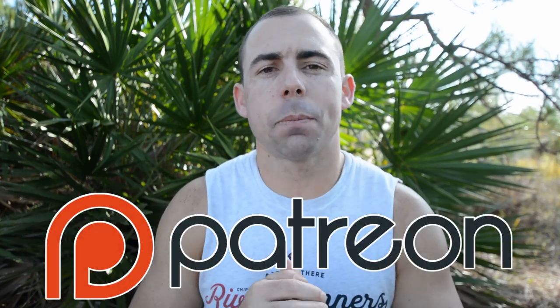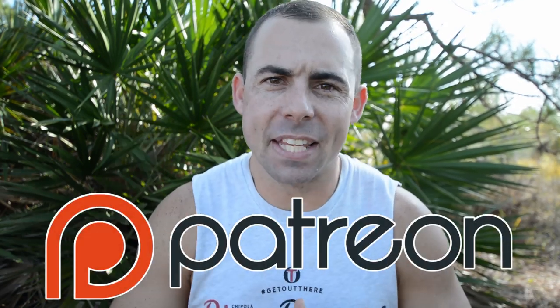Before we jump into it I want to say thank you to all the subscribers and patrons — just thank you all for supporting the channel and helping keep these videos coming and keeping the adventures happening to further inspire you folks to get out there. If you're not subscribed already be sure to subscribe. Hit the bell so you'll be notified when I go live or when I post a new video. Alright, let's get into the meat and potatoes.